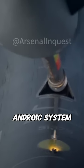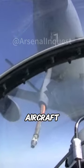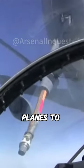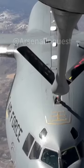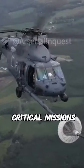The probe and drogue system offers several advantages. It allows for greater flexibility in refueling various aircraft types and enables multiple planes to refuel simultaneously. This method is essential for extending the range and endurance of smaller, more agile aircraft during critical missions.